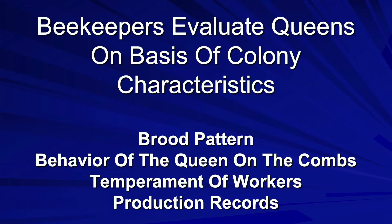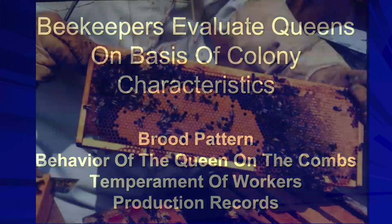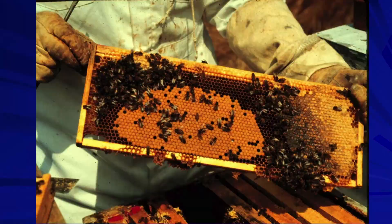Most importantly is the brood pattern. We like to see a nice, solid brood pattern. But as Roger pointed out, many factors can ultimately give you a scattered brood pattern — it's not just the queen. It may be a large flow and not having adequate space, a disease problem, a mite problem, or a genetic problem. There are numerous things that can give you a spotty brood pattern.